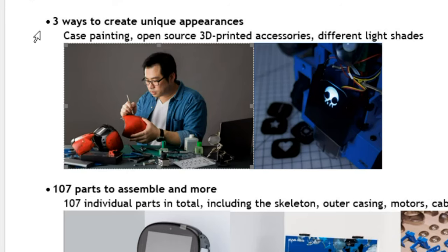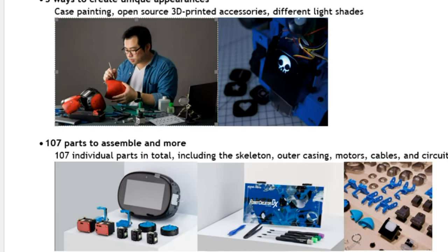I want to show you some images so you can see that you can actually paint the case — for example, painting it red to make it look like an Iron Man kind of thing, which looks pretty cool. It also supports open-source 3D-printed accessories and different light shades.